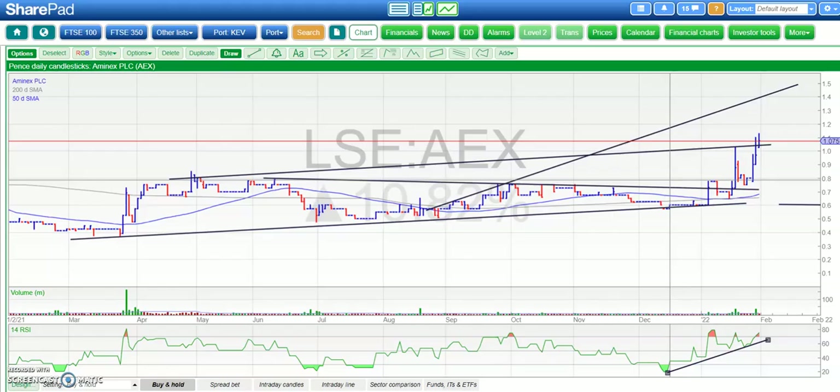Hi, this is Acme with the Bulletin Board Heroes here at Vox Markets for Monday the 31st of January.